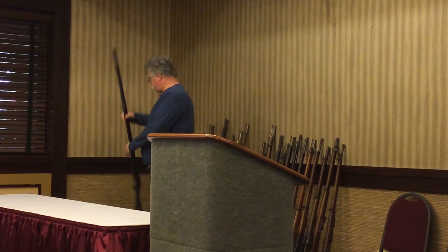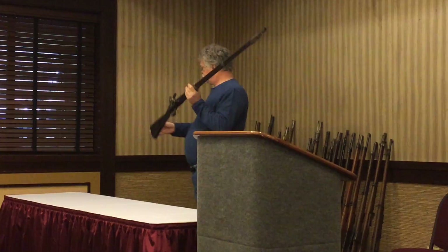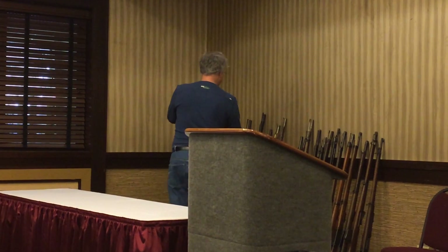For example, this is a U.S. model dated 1809 — one year after the percussion cap comes out — which is a standard flintlock. You'll start seeing the military, as they adopt, converting their stores of old military muskets. This is an example of a conversion.